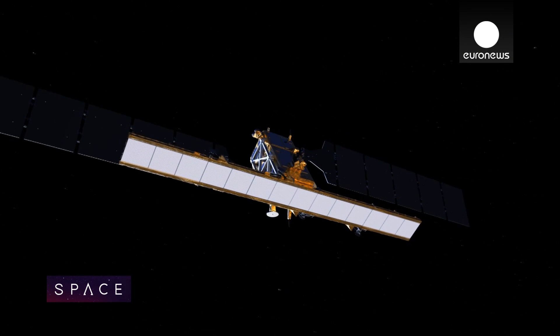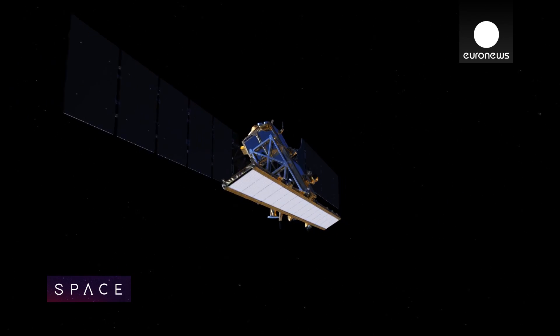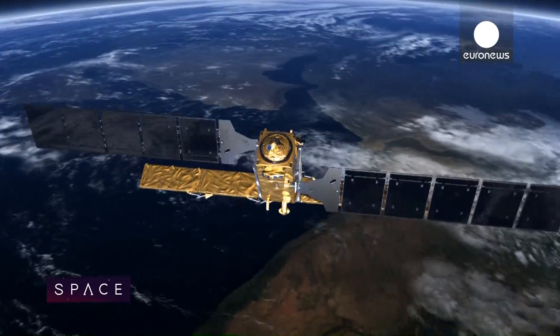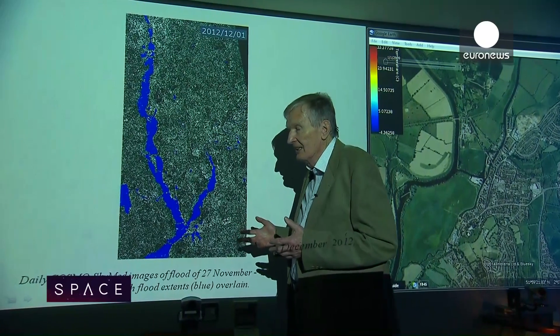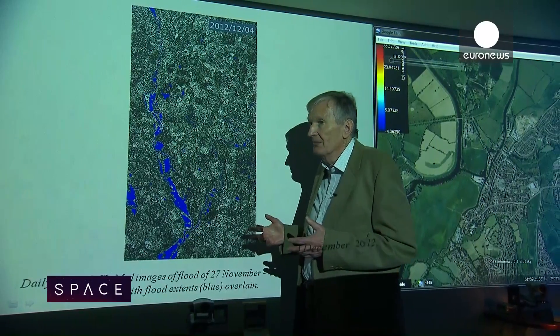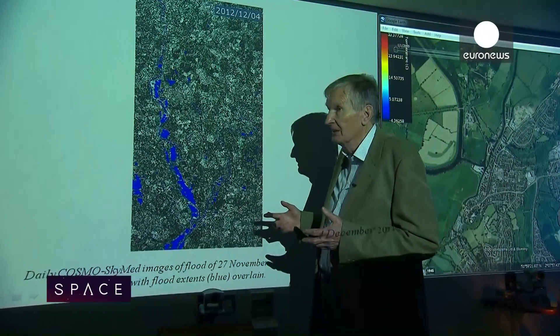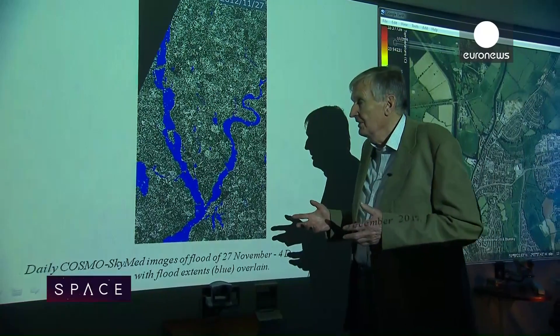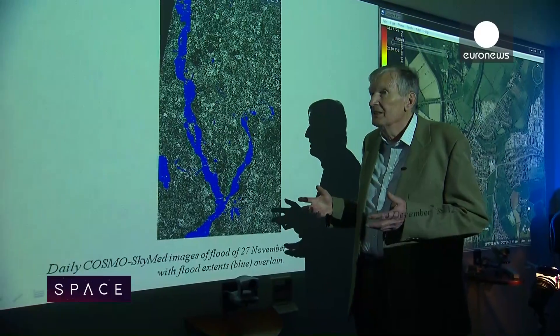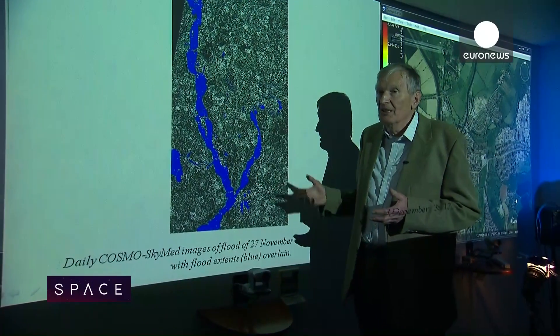They promise a real step change in disaster monitoring. The first, called Sentinel-1, will launch in April. When we get to the Sentinel-1 satellites, they will be able to give us imagery in near real time — an hour or so after the download to the ground station. Then you get to a situation where you can use this imagery in a flood prediction mode, in a flood forecasting model.